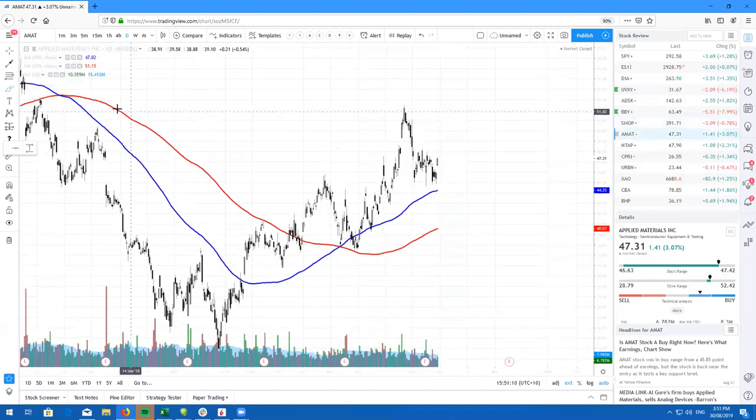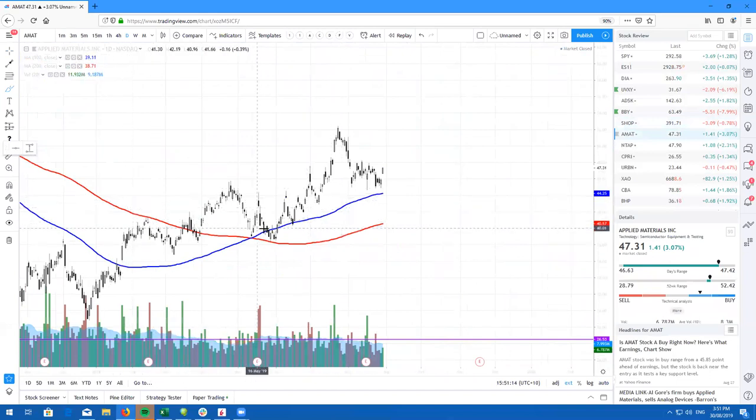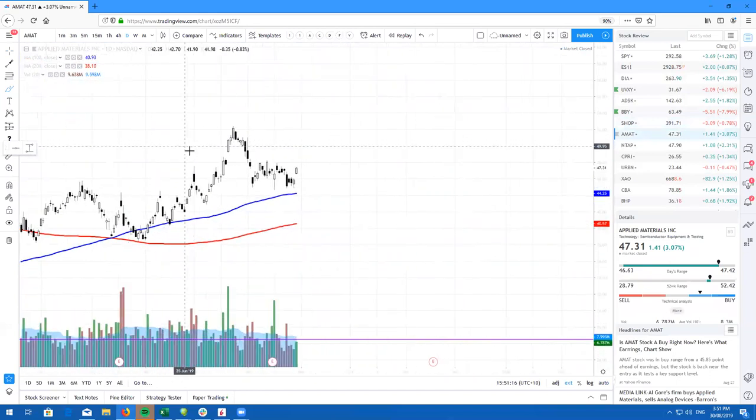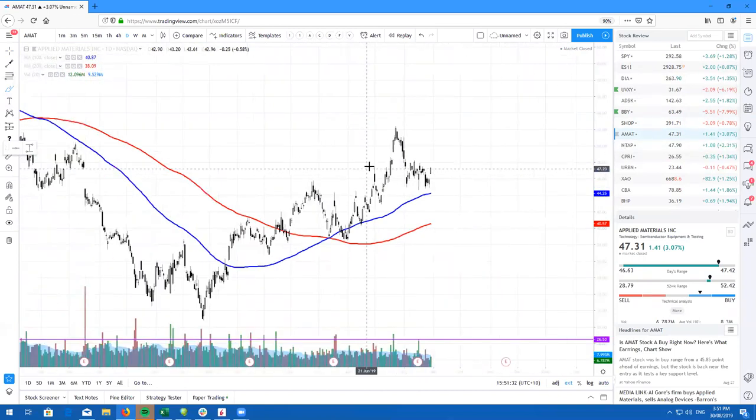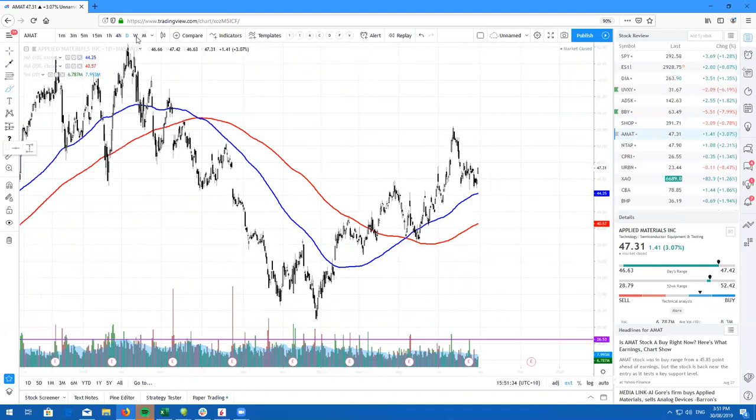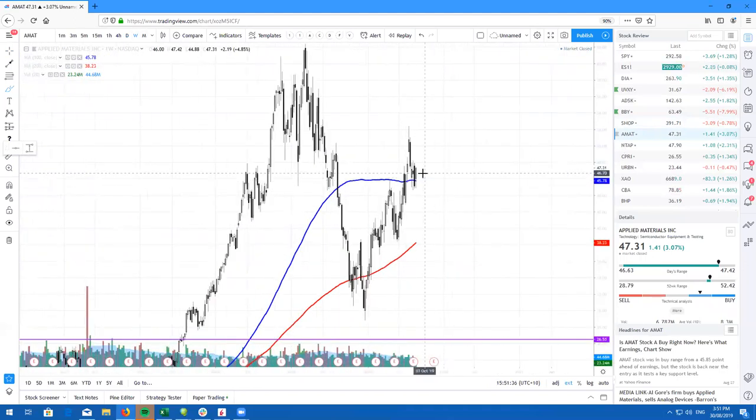Here's AMAT, ticker symbol AMAT. I did say that we were building some pressure the other day around here, and we are gapping up. So right now, if we can break above these highs, just look to buy the dip. I do expect AMAT to slowly grind higher. And if we take a look at the weekly chart, we are at the 100 simple moving average on the weekly, so AMAT does look good to keep going bullish.